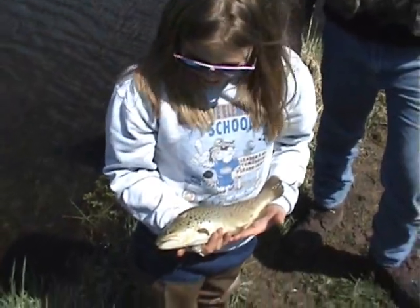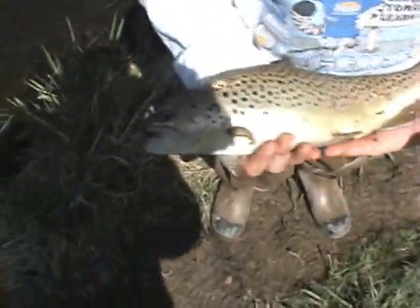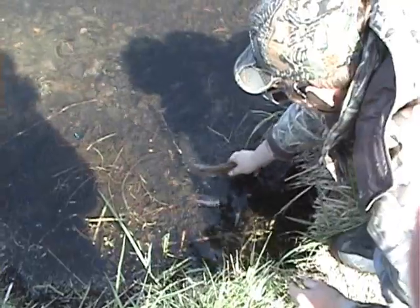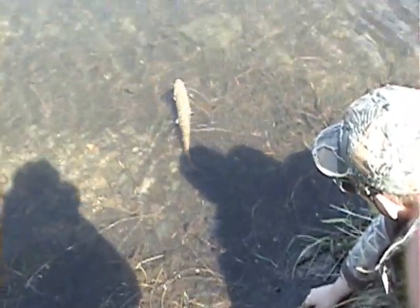That's a nice trout you got there. Did you let that one go? Let me go look at it — I'll get out of the sunlight. Michael, make sure he's all right. There he goes.